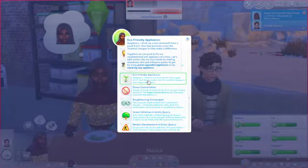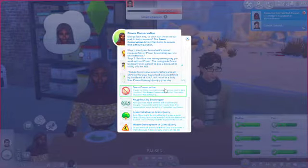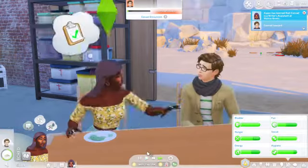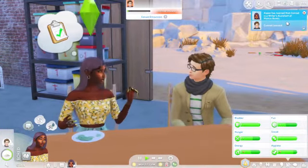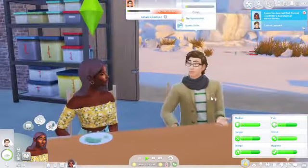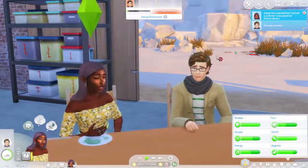We decided on the maker space last time, so we're going to see if we can convince Conrad to support the maker space. It looks like Mr. Conrad is a writer's assistant for Waros Books — that's interesting, he looks like a writer Sim to me if we're being honest.